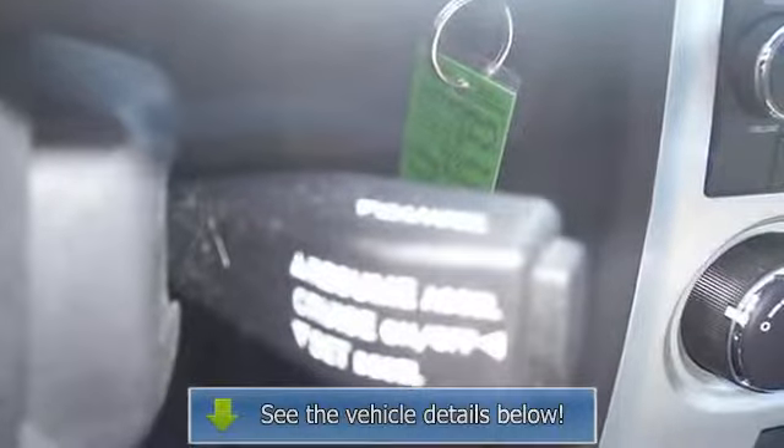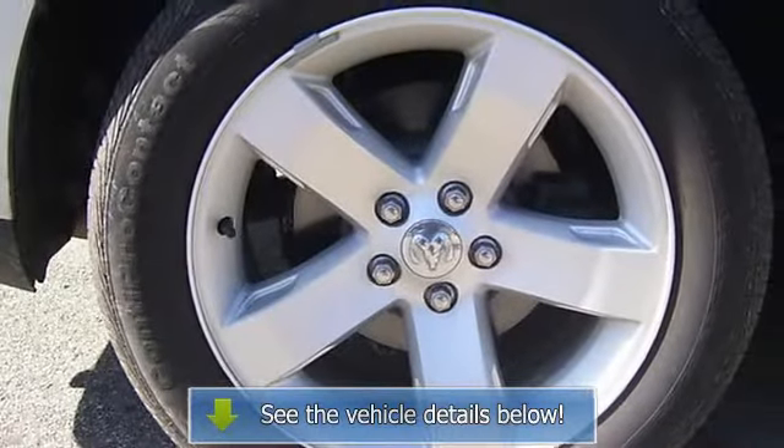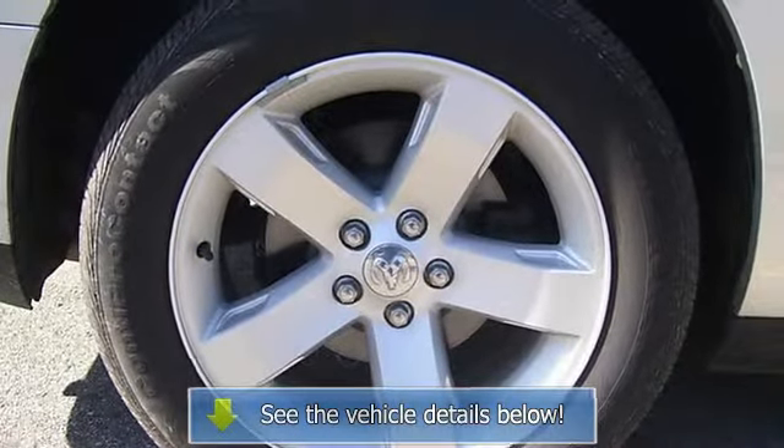Rear bench seats, rear beverage holders, rear seat center armrest, rear window defroster, remote keyless entry, speakers four.